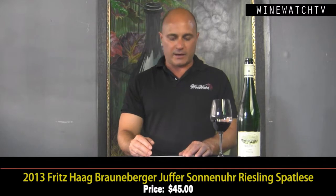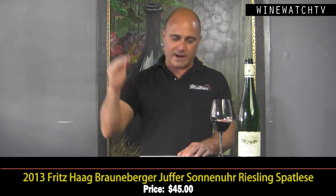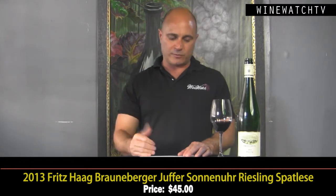Excellent juice, definitely a step up in concentration at $30. Then the Brauneberg single vineyard Juffer Sonnenuhr, which is a Spätlese — so a little riper — from a very steep vineyard site.